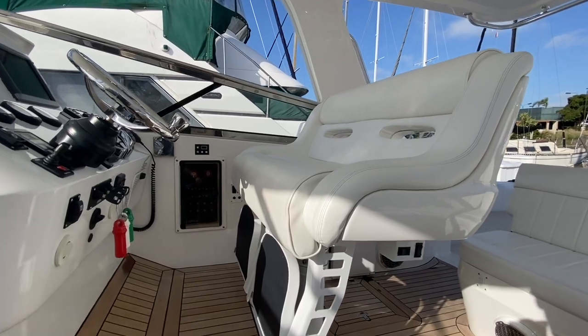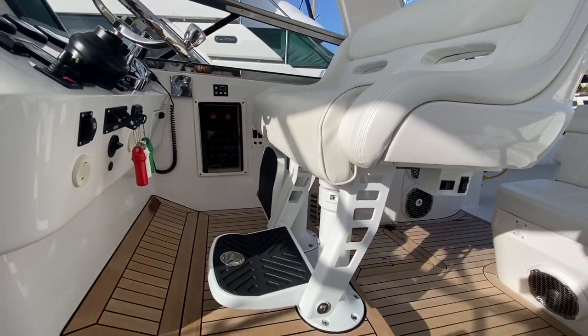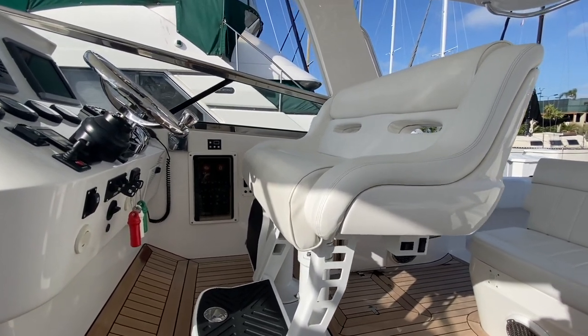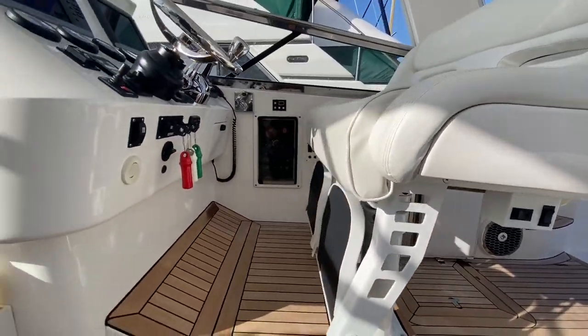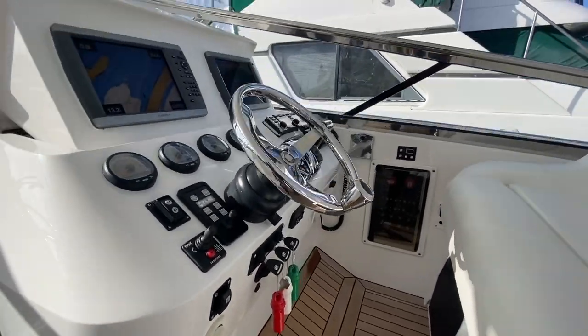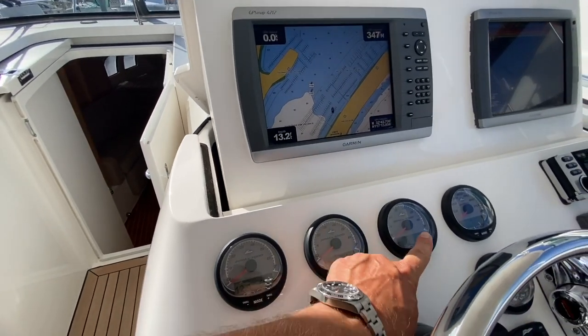We have a helm chair here that goes high and low, and also forward and back. It's made by Pomponet — some yacht quality stuff. You can see the pedestals are very high quality and in very good condition. Here's our captain's deck with the beautiful teak flooring. Engine hours are 609, 618, and 613.